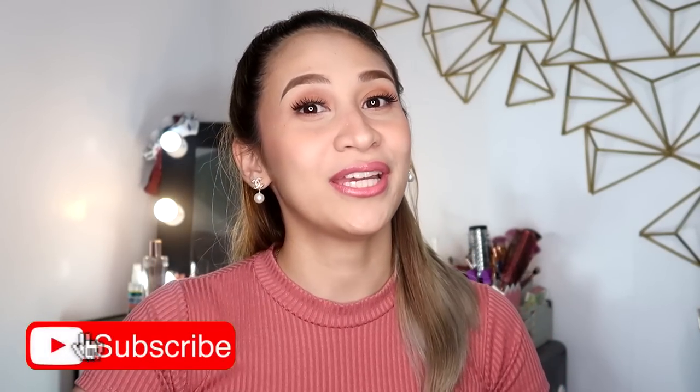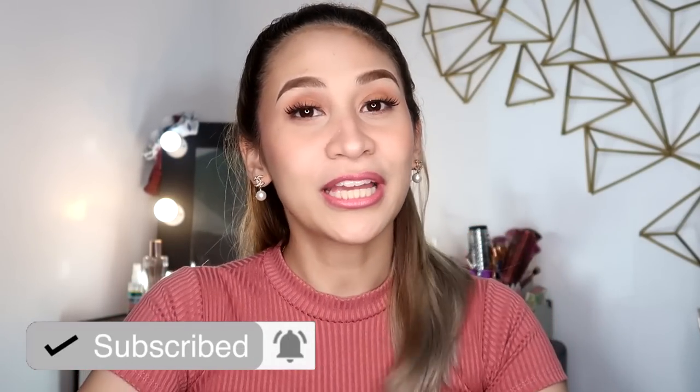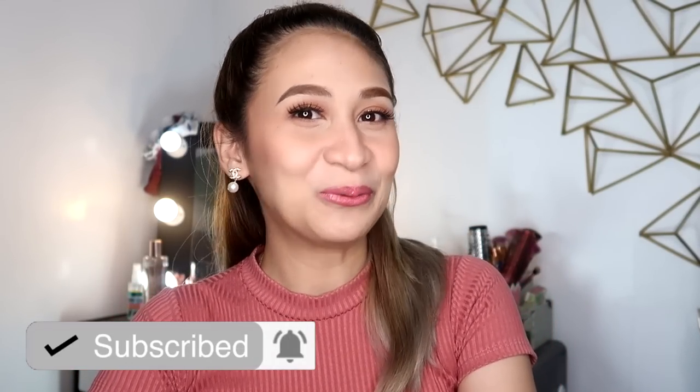But before we go to the application part, don't forget to hit the subscribe button down below. Click nyo na rin yung notification bell so that you'll get notified whenever I upload a new video.